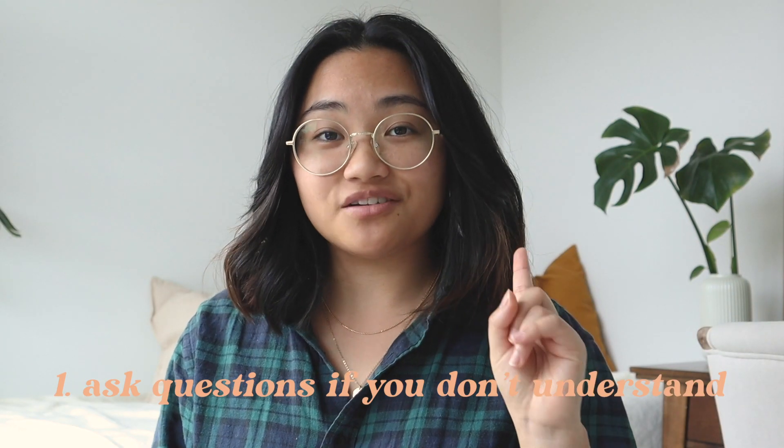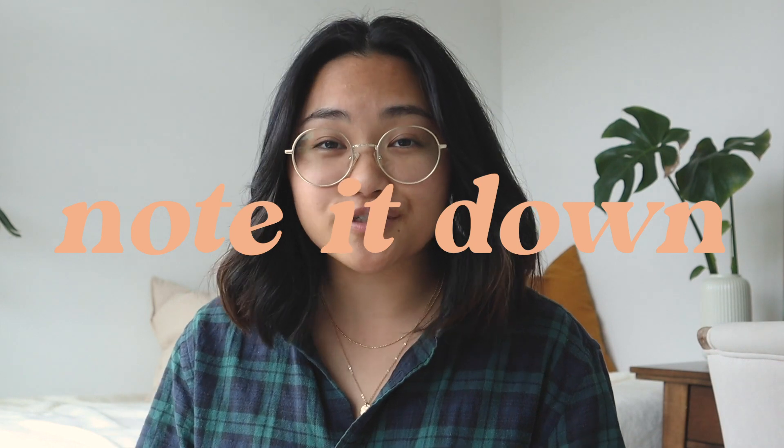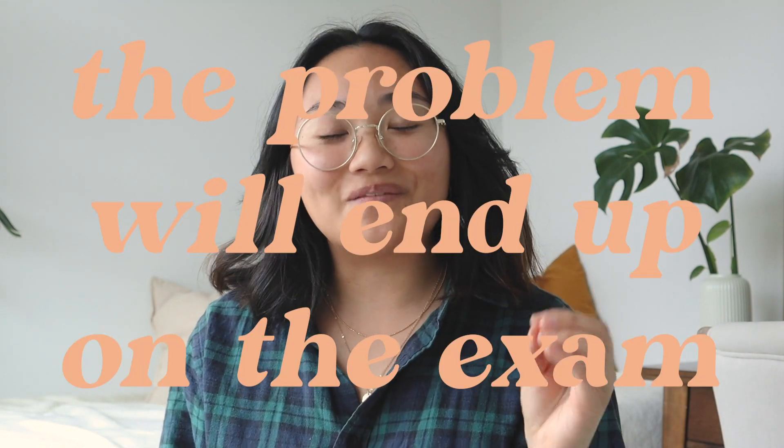Moving on to what you should do during class. First, you should be asking questions if you don't understand something. And if you don't feel comfortable doing that, you can note down what you're struggling with on the handout or lecture slides. This is really important because when you encounter problems in real life, a lot of us just want to avoid the problem, but when it comes to biology, that problem will end up on the exam. So if you don't understand something, ask right away or note it down so you can ask the prof through email or ask your teacher after class.